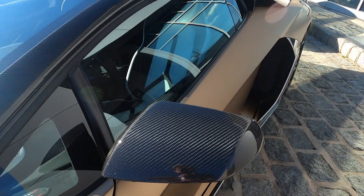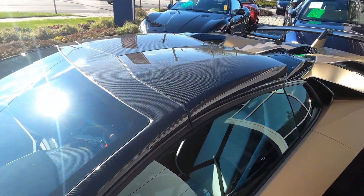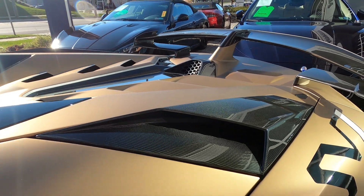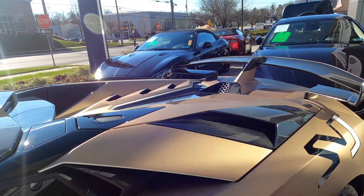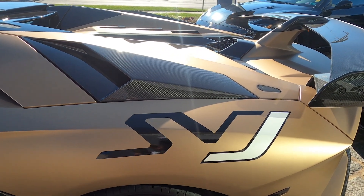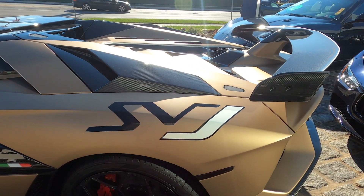The exterior mirrors, the removable roof, and intakes are all finished in shiny carbon. Coming around the back, a unique feature is the J finished in white — typically it will be in bright red.